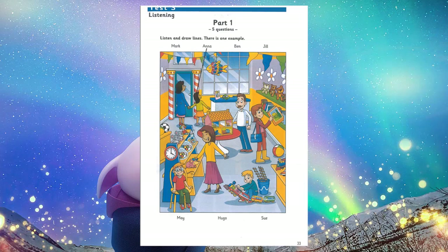Look, this is a photo of my favourite toy shop. That's nice, Anna. Are you in the photo? Yes, I'm with my mum. Are you holding your mum's hand, Anna? That's right. Can you see the line? This is an example. Now you listen and draw lines.